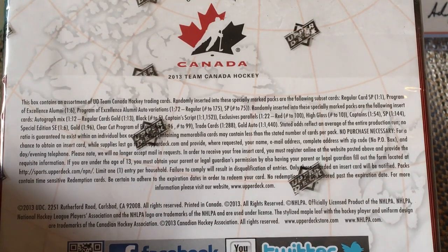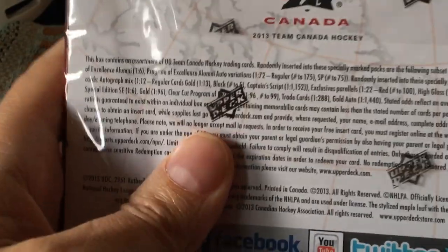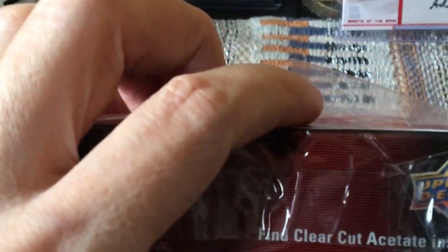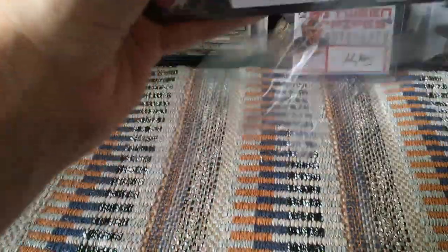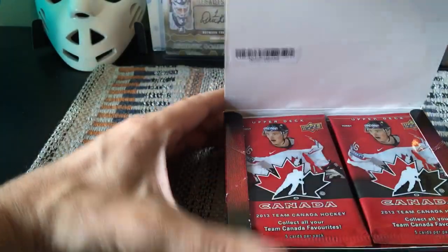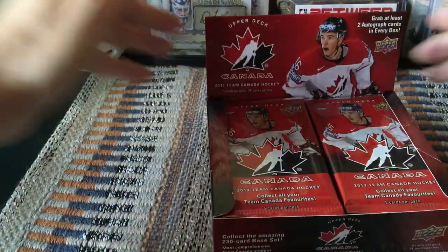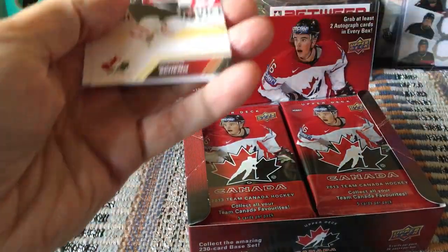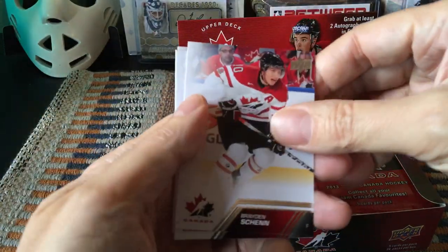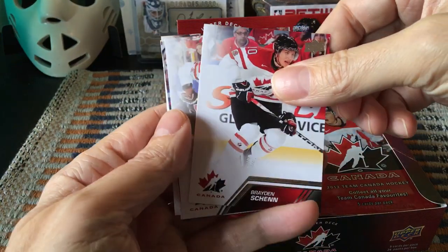Two autos per box theoretically, Program of Excellence cards, Special Edition cards — there should be parallels, the reds, the glossies, potentially printing plates. We also get 24 short prints, and the base set would be 100 cards. Above and beyond that you'd have the short prints. The base runs one to 100, and then above and beyond that we have short prints to 200. We should see Gretzkys, Lafleurs, and Bossys along with Braden Schenn, Gallagher, and lesser-known players.